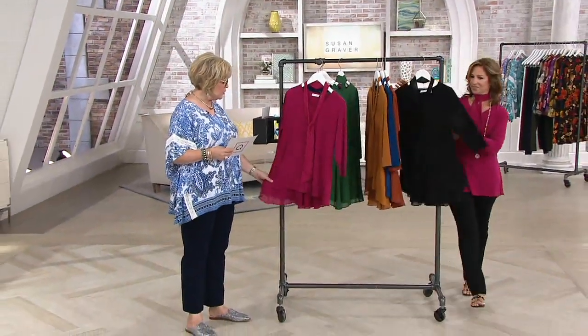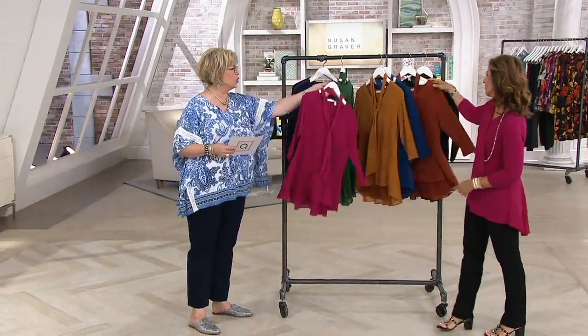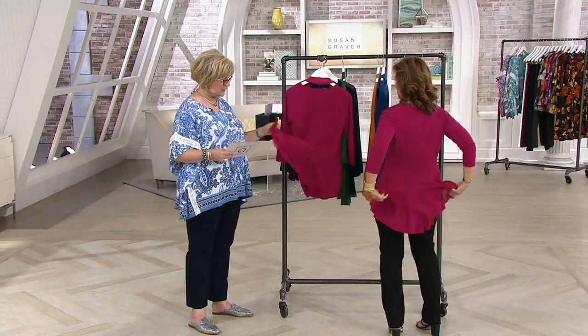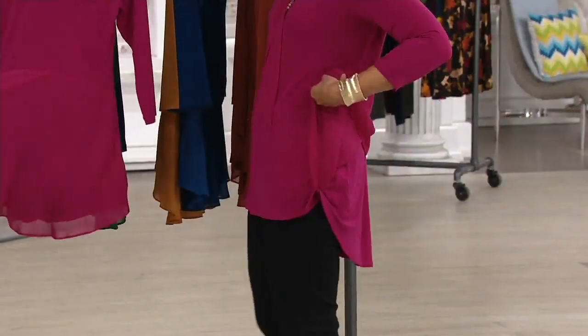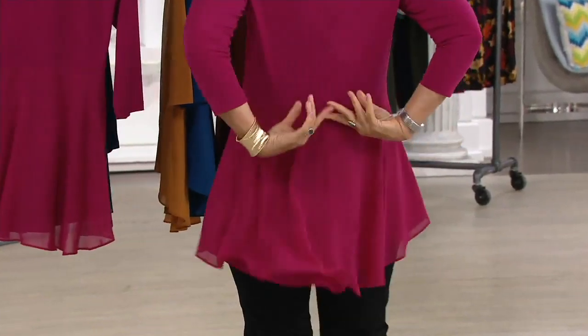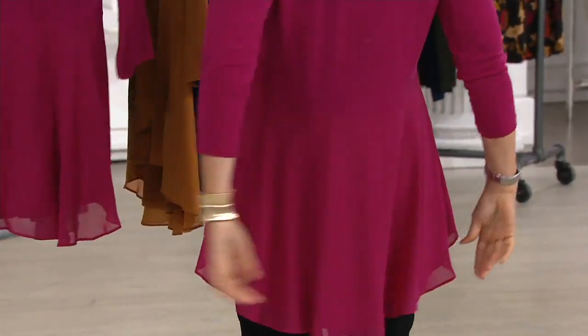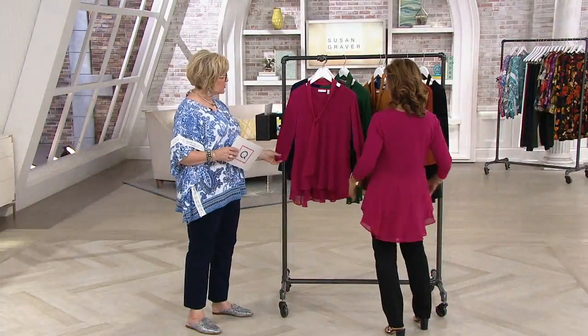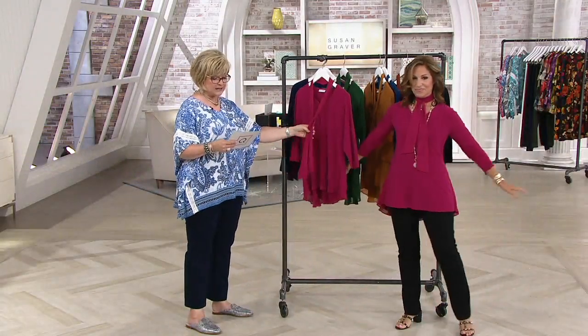It is this beautiful top with the longer area in the back with that gorgeous chiffon overlay. It is a peplum back, ladies, but it's not something big and ruffly and poofy — it has a beautiful drape to it and gives you that tushy coverage in the back that you love. Three-quarter sleeve.